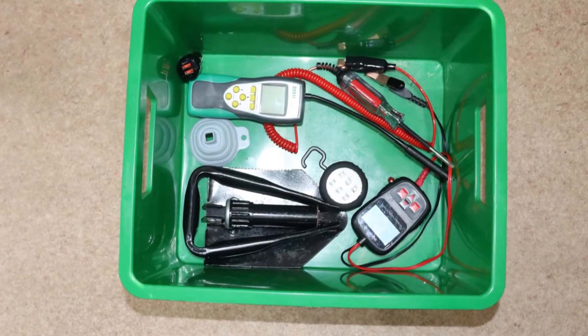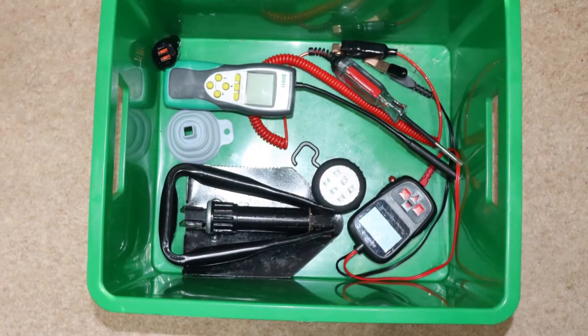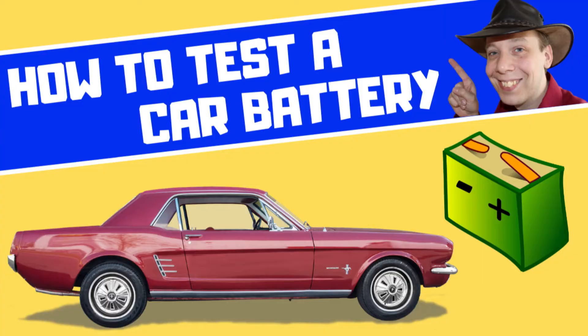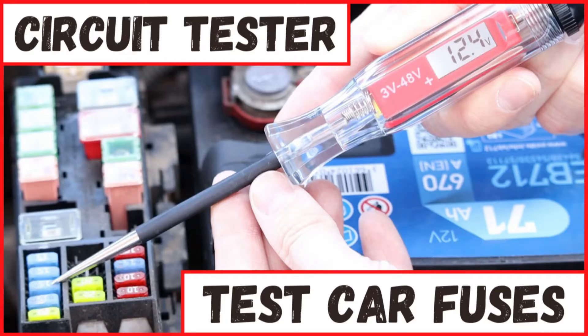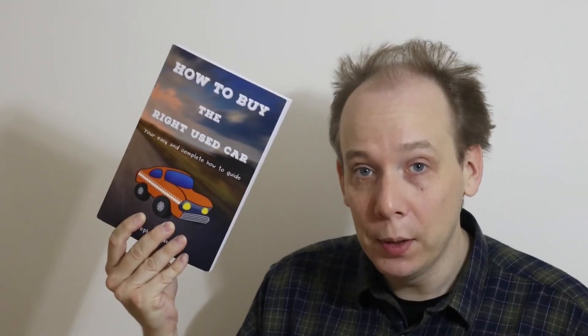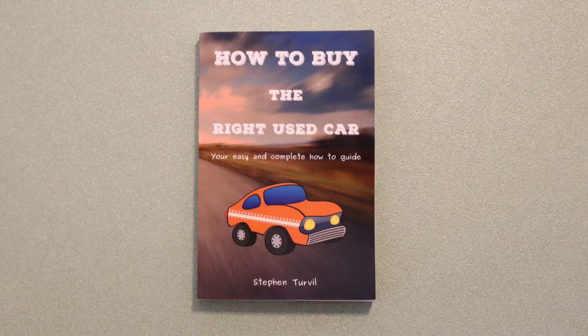So those are some of the best car gadgets on the market at the moment. If you want more information, I've made separate videos about the car battery analyzer, the brake fluid tester, and the circuit tester that further explain how to use them — there are links in the description of this video. You might also find my new book helpful: it's called How to Buy the Right Used Car, and it guides you through the entire process in simple, easy-to-follow steps. It's available at Amazon, and there's a link in the description.